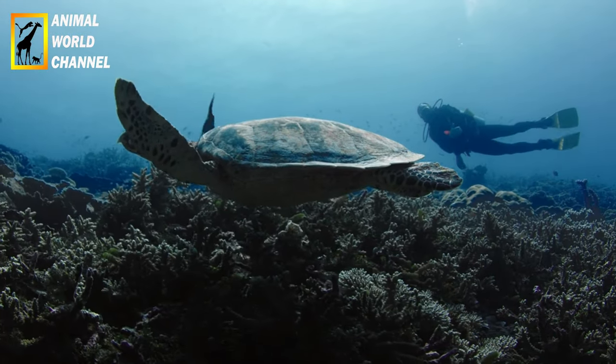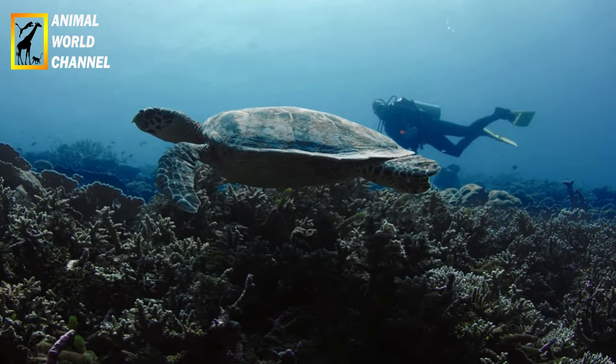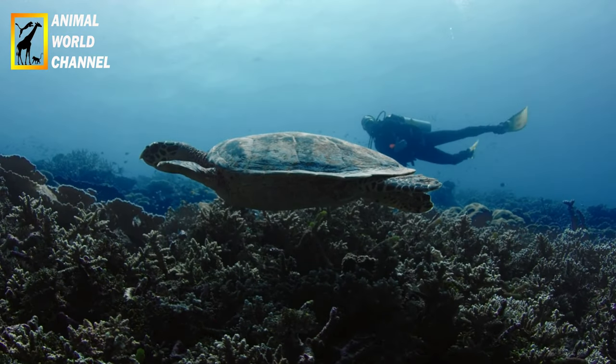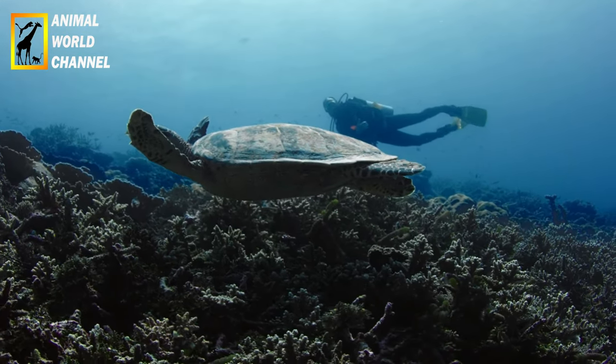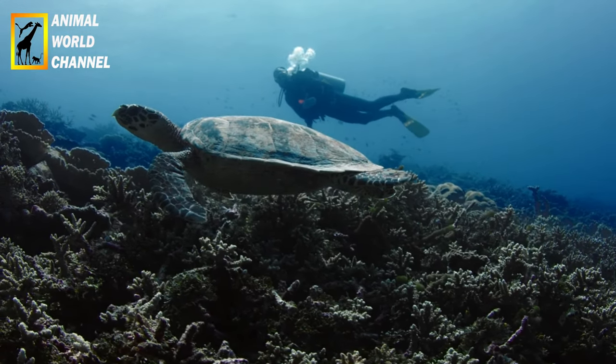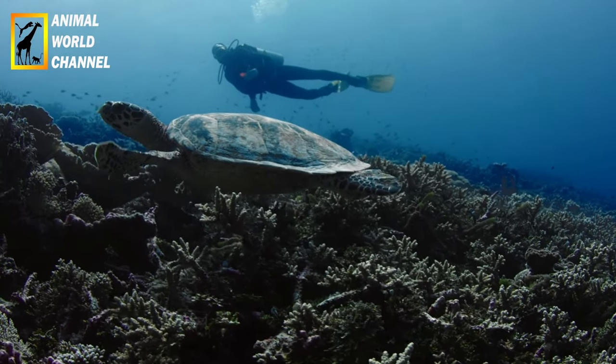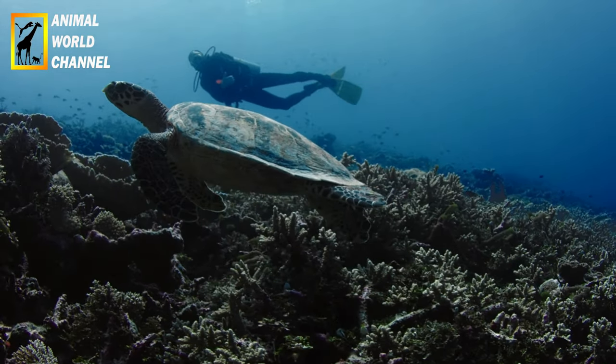Les tortues imbriquées sont des créatures marines migratrices. Elles parcourent de grandes distances pour se nourrir et se reproduire. Elles sont connues pour leur plongée profonde et leur capacité à rester longtemps sous l'eau. Les tortues imbriquées sont également grégaires, ce qui signifie qu'elles peuvent se rassembler en groupe dans certaines zones d'alimentation.